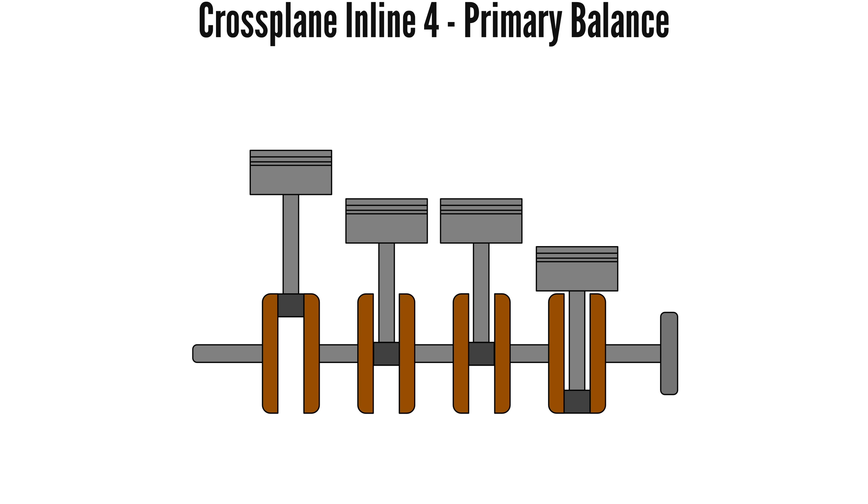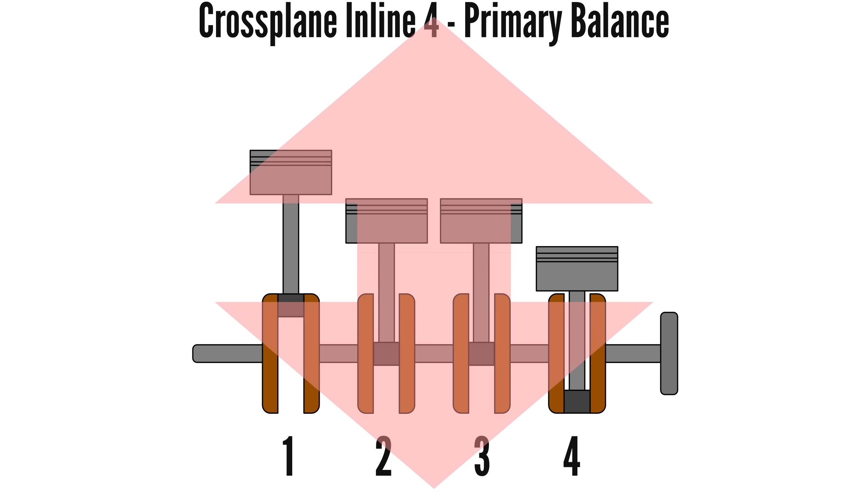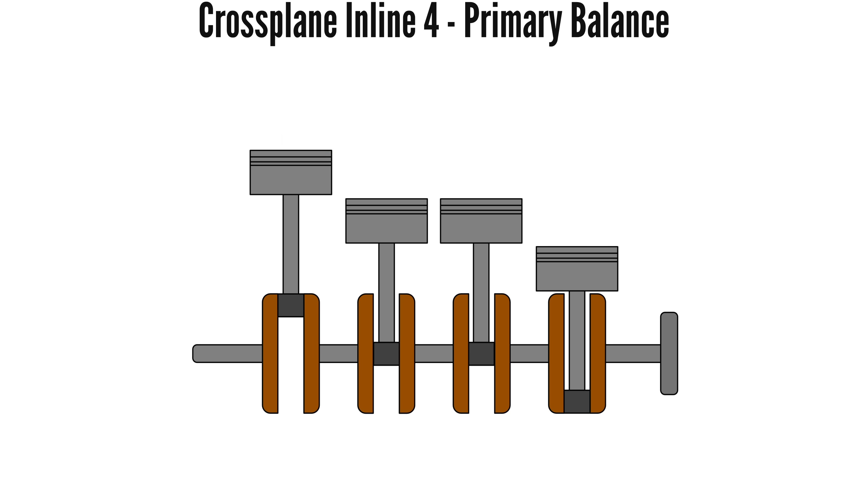For the cross-plane inline-four, the overall primary balance is also cancelled out. With piston one at top dead centre, piston four opposes it at bottom dead centre. The middle pistons are both at mid-stroke and at this point do not cause any primary imbalance. However, while the forces of the two outer pistons are cancelled out in terms of total vertical momentum, the forces are offset and will rock the engine.